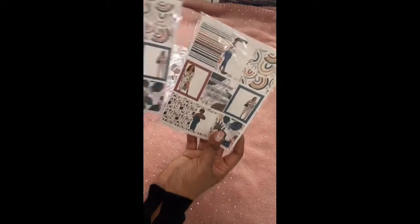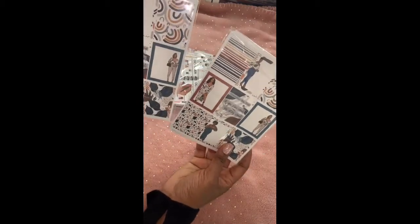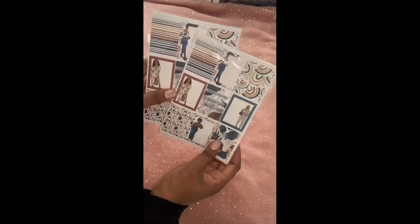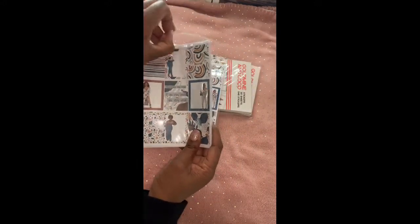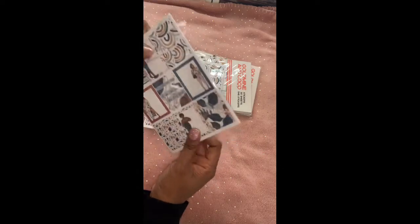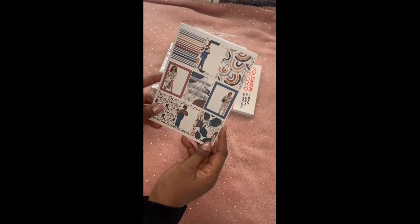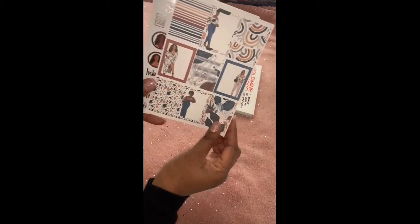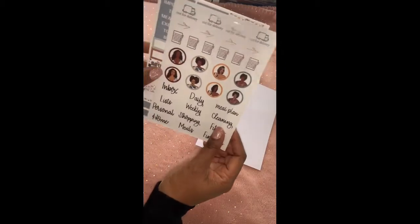I also got two sets of the sticker 10-pack. I think these are the 10-pack sticker sheets — I believe these are called treasure chests. I'm pretty new to this website, so if I say some things wrong please forgive me. This is the first sheet, and this one here is like a clear sheet.